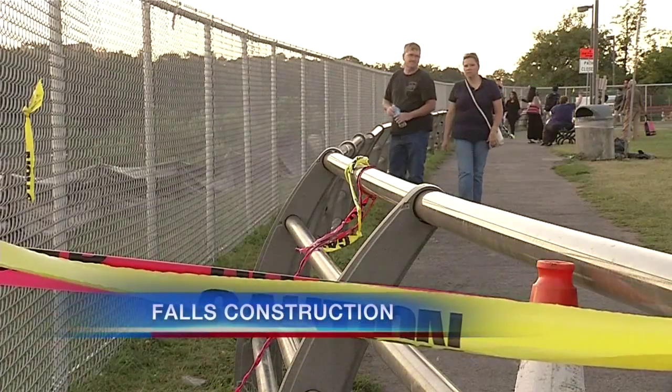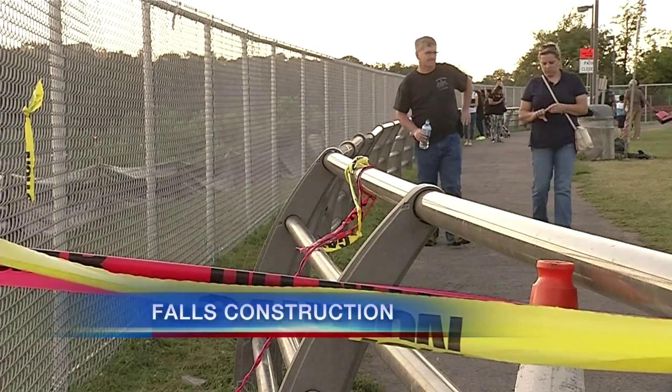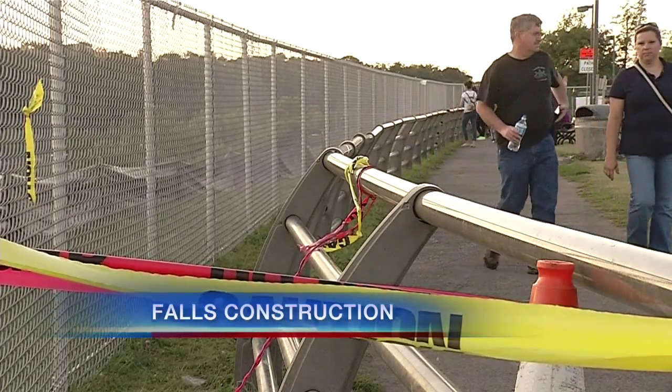A warning tonight: if you plan to take family or friends to see Niagara Falls, one of the best views from the American side is now closed for construction.